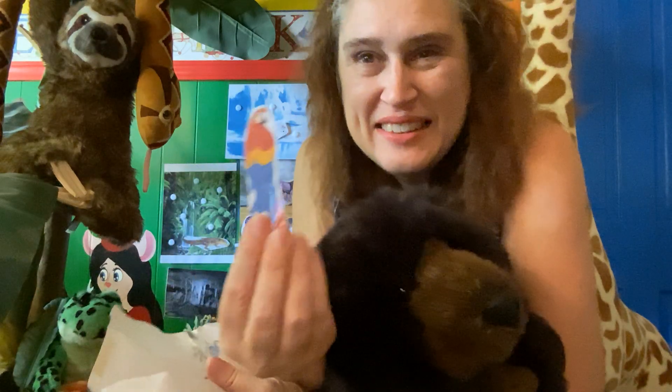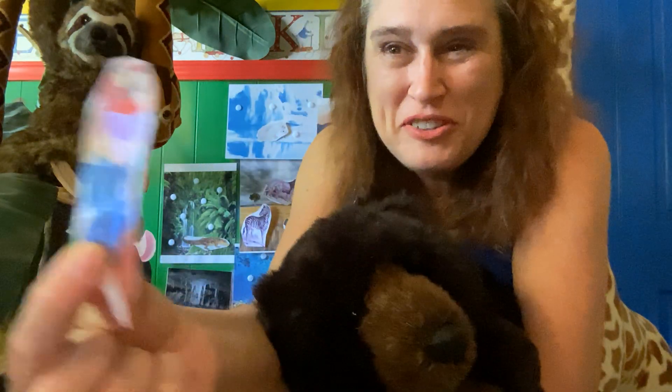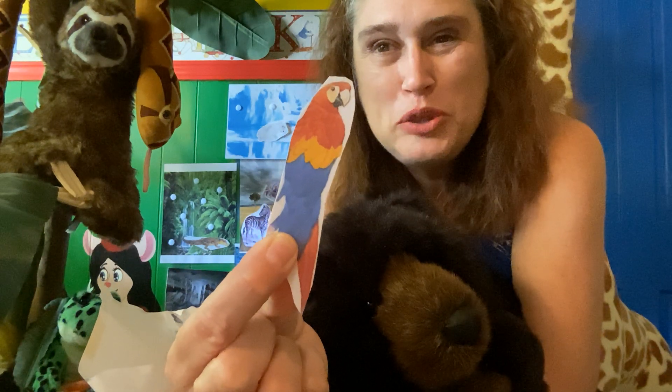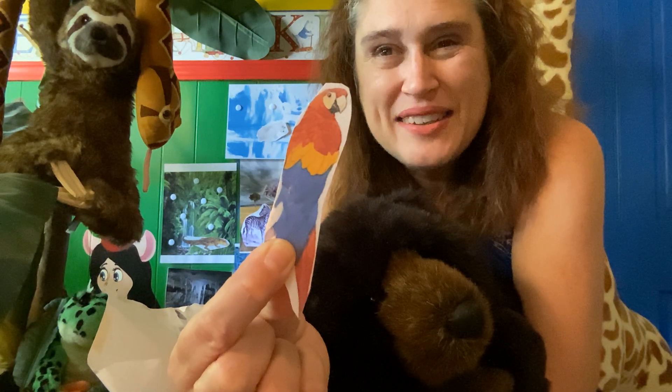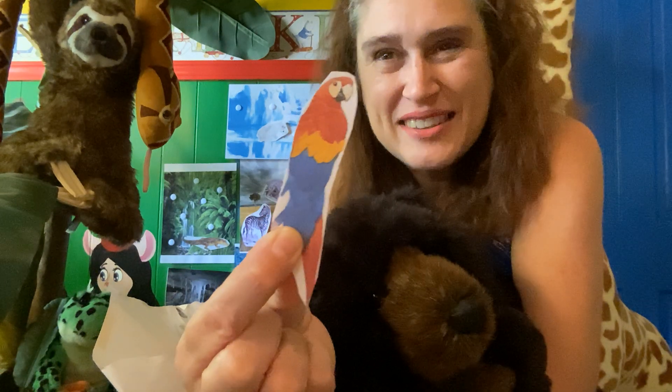What about this guy? Isn't he beautiful? Very colorful — what colors do you see? Red, yellow, blue. Beautiful bird. He's called a toucan, and he lives in the rainforest.